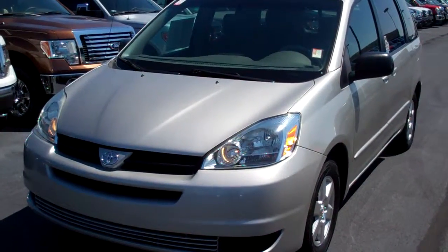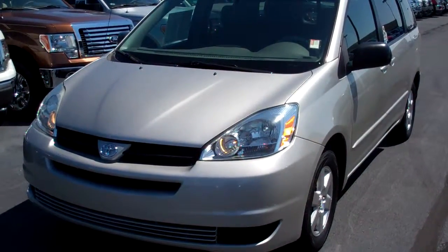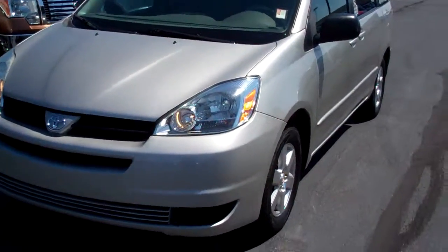Hi, this is Patrick Smith at Bill Estes Ford. Just wanted to send you a quick video on the 2005 Toyota Sienna you inquired about.